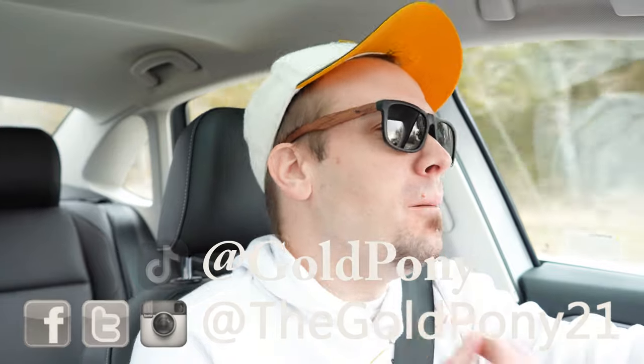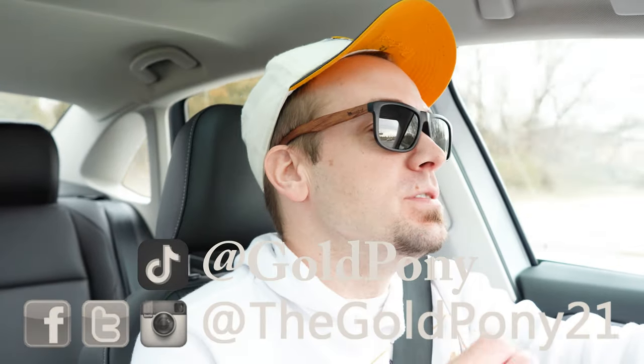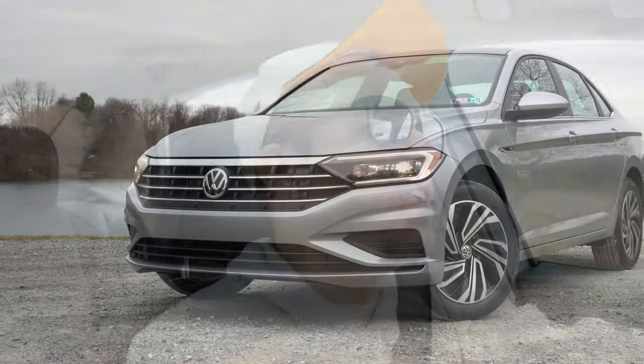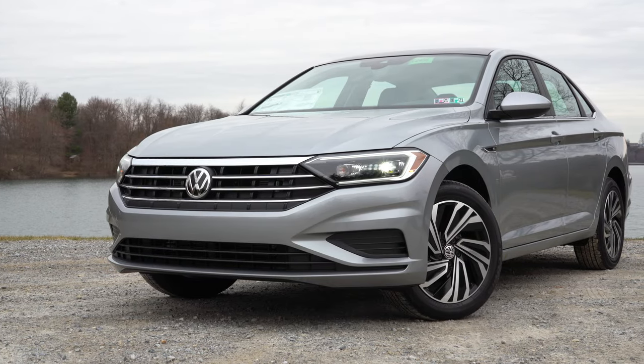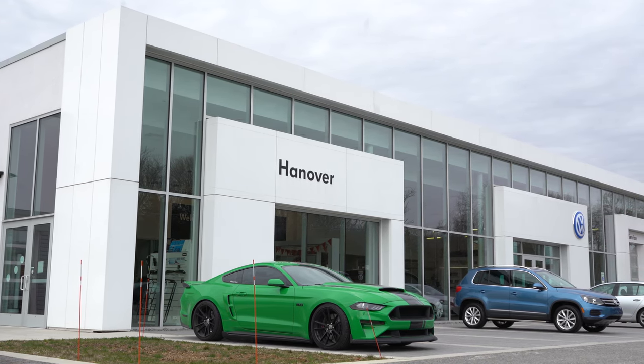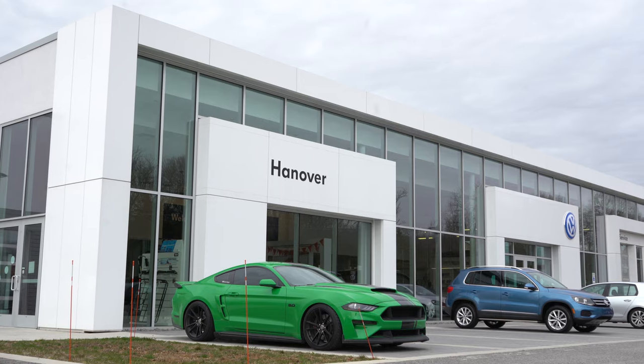What is up you guys, welcome back to another one. If you are new to the channel, I am Gold Pony — I do car, truck, and SUV reviews on YouTube. Today we are in the new 2020 Volkswagen Jetta, courtesy of Hanover Volkswagen in Hanover, PA. For more information on their inventory, please feel free to check the link in the description box below.